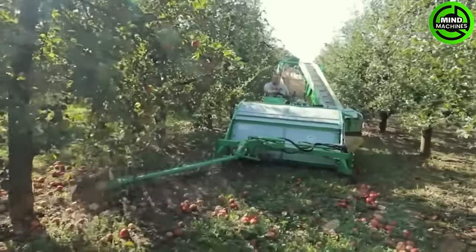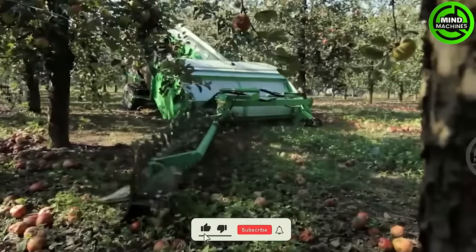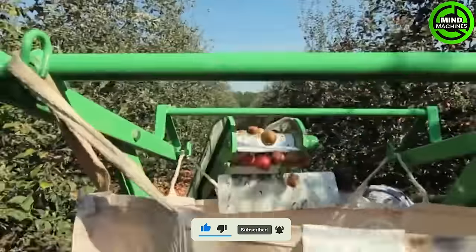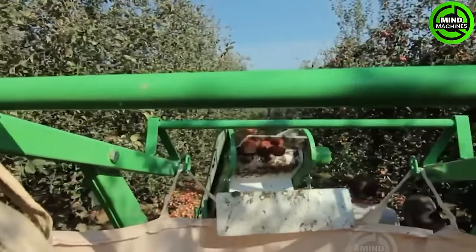This robust machine is ideal for hauling supplies, gathering crops, and clearing land. It features a 1,500-millimeter operating width and an 800-kilogram collecting container, with a travel speed ranging from 0 to 14 kilometers per hour.